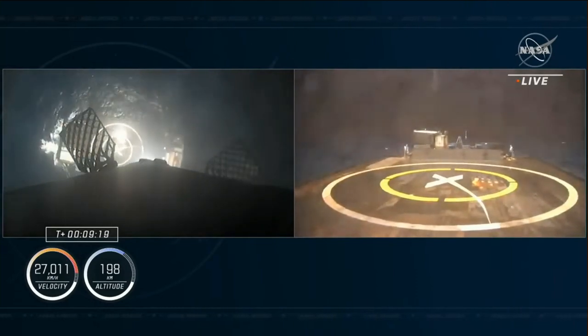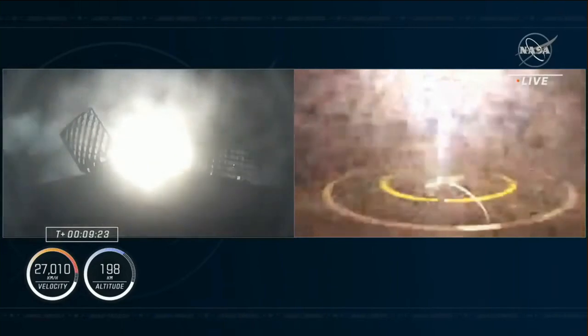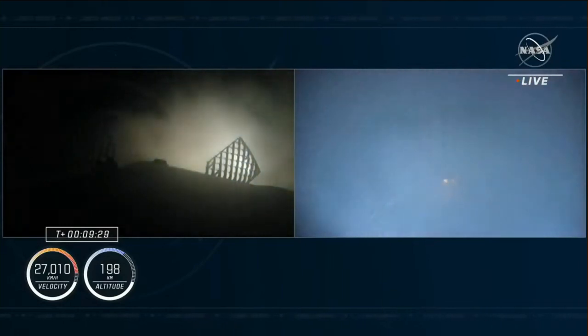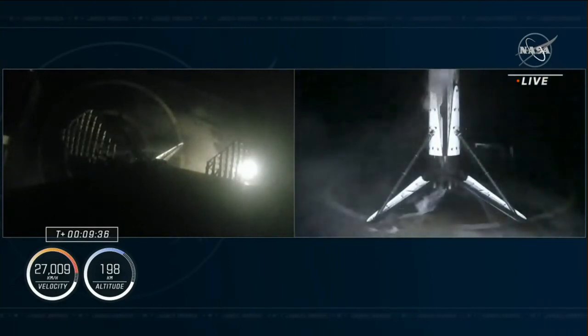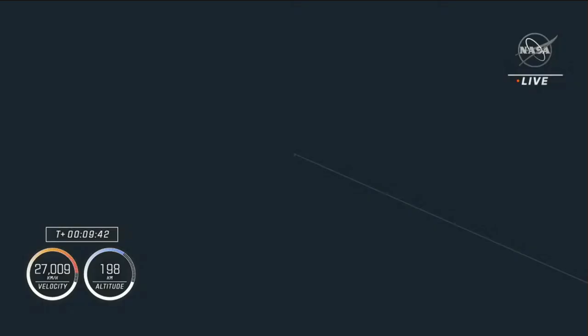Stage one landing burn deploy. Attempting to land on our drone ship Just Read the Instructions. Stage one landing — and there you can see on your screen, indicated also by the cheers in the background, a successful landing of this booster. Its first trip to space, and therefore its first landing.